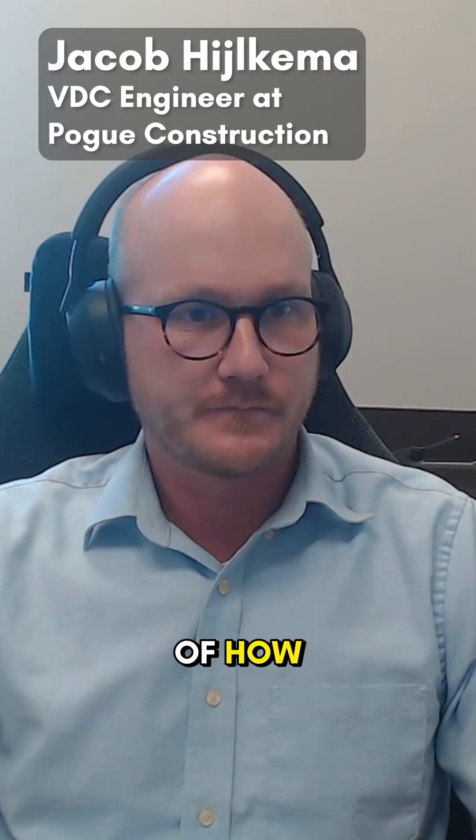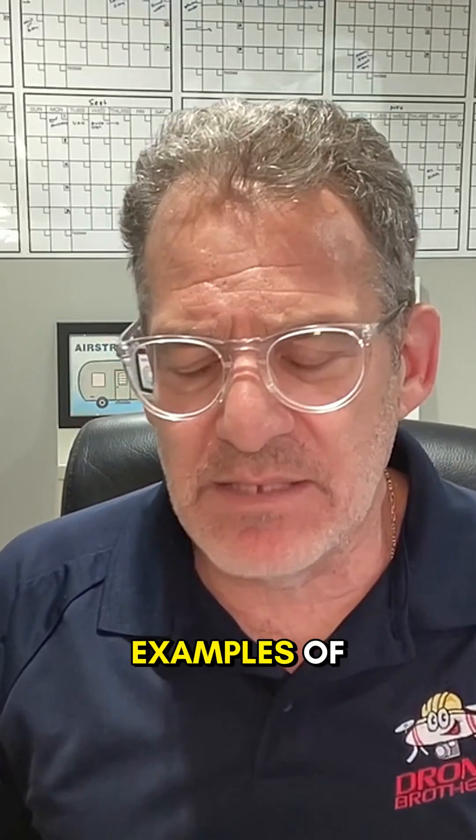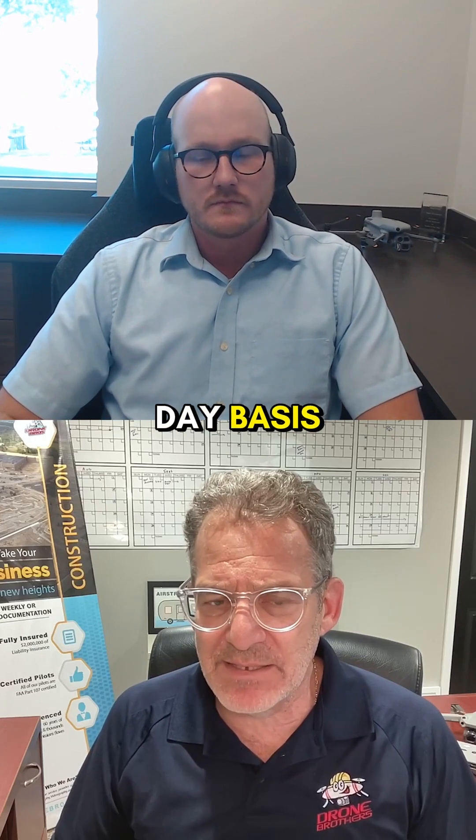Can you give us some examples of how drones are being used right now for progress tracking, quality assurance, and safety? Give us some examples of how you're using drones on a day-to-day basis.